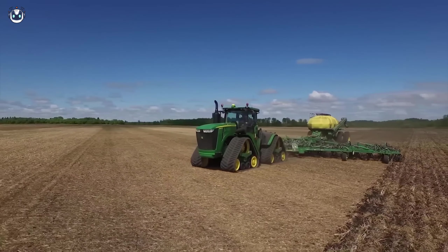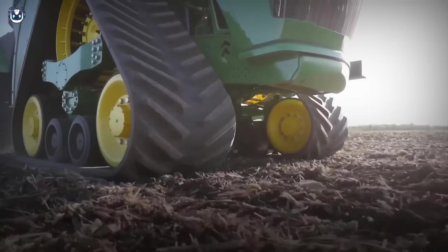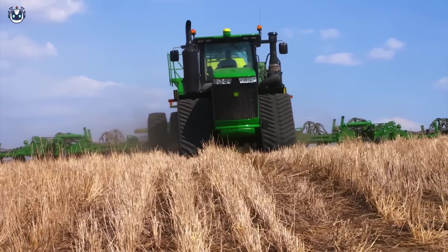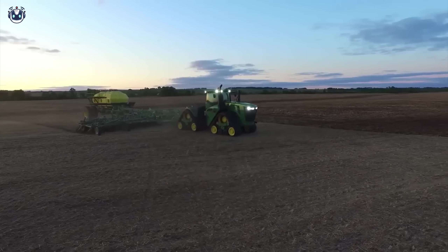The John Deere 9570RX is a giant of agriculture, featuring four crawler tracks for exceptional traction and soil protection. Whether sowing or plowing, the 9570RX guarantees maximum efficiency and productivity.